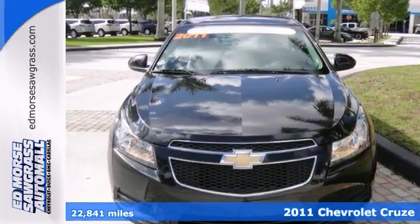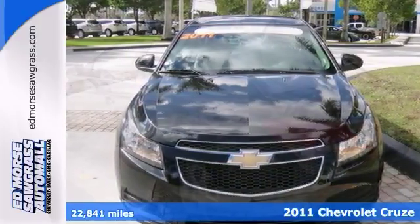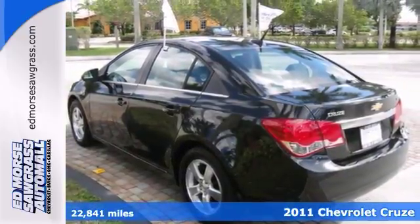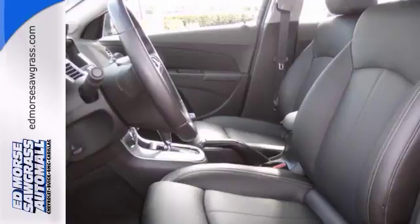How about this 2011 Chevrolet Cruze LT? You'll get the new look for the used price on this one-owner vehicle. Roadside assistance and courtesy transportation are included with this vehicle too.